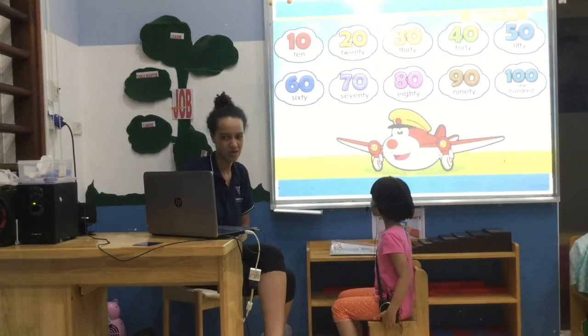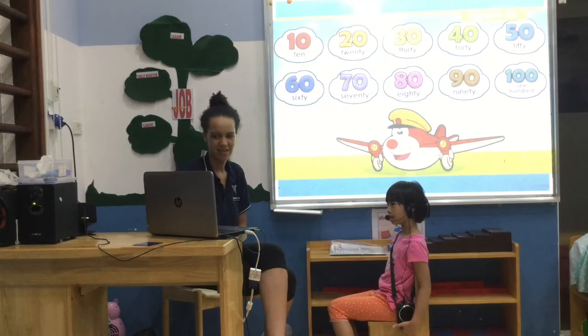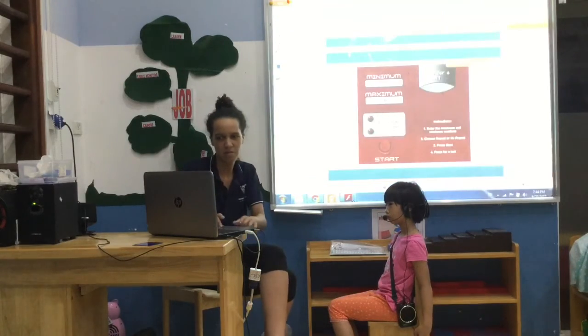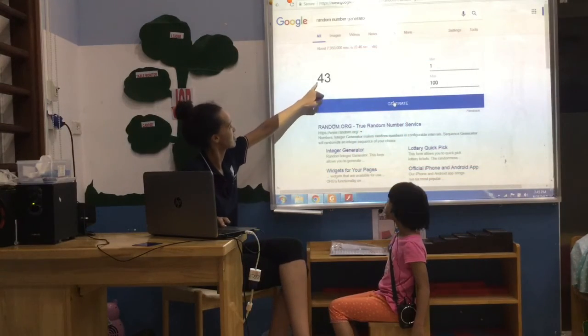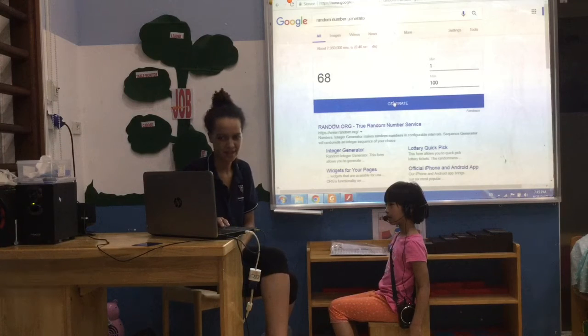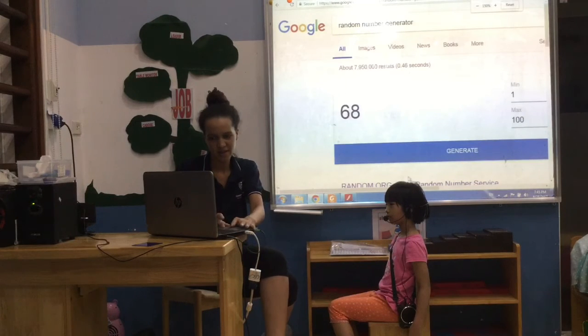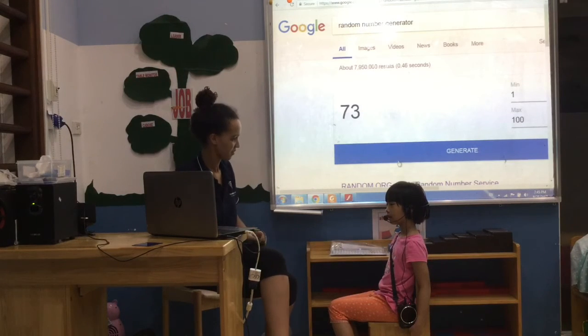Okay, so can you count? 10, 20, 30, 40, 50, 60, 70, 80, 90, 100. Okay, one more. Is 43. Is 36. Is 68. Is 22. One more. Is 73. Finish.